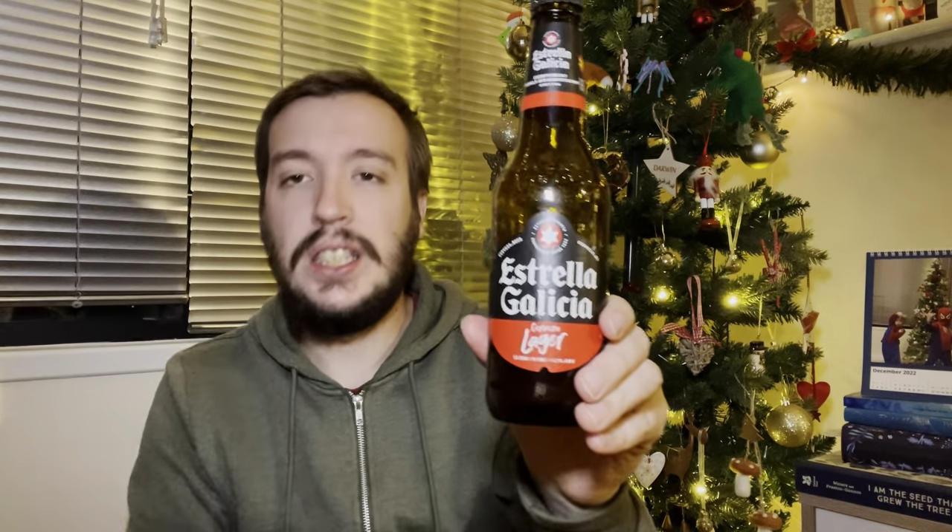I'd finish the bottle, which is my barometer for whether the beer's worth it or not. So that was everything from Estrella Galicia. I've been Jake. Remember to like and subscribe. Tune in to the next one. I don't even know what day we're on anymore of this whole shenanigans. But cheers.